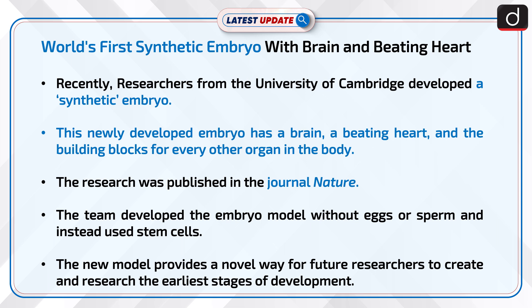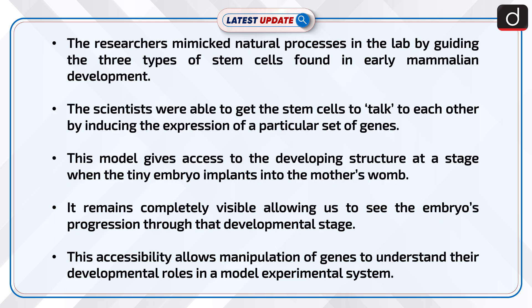The team developed the embryo model without eggs or sperm, and instead used stem cells. The new model provides a novel way for future researchers to create and research the earliest stages of development. The researchers mimicked natural processes in the lab by guiding the three types of stem cells found in early mammalian development.